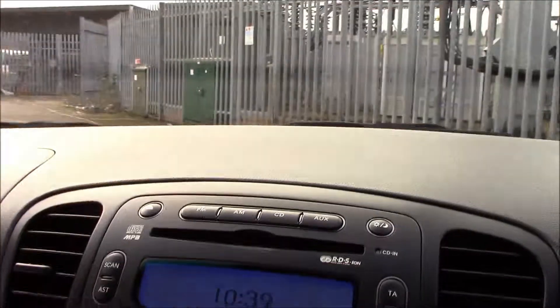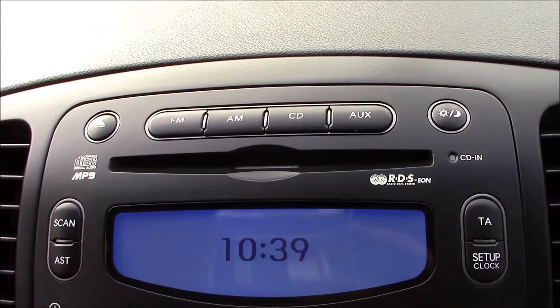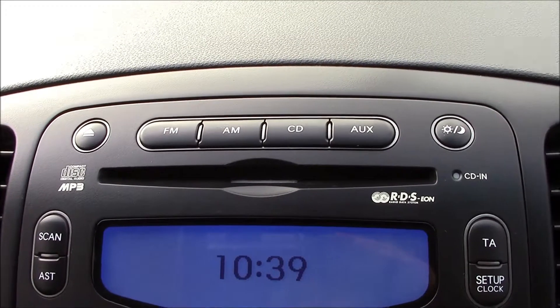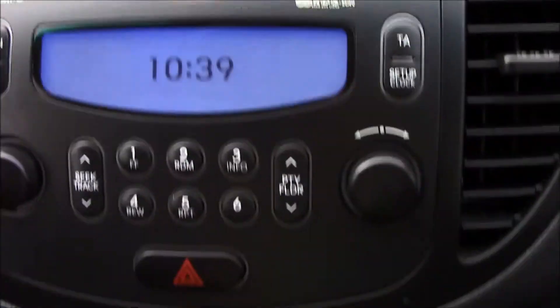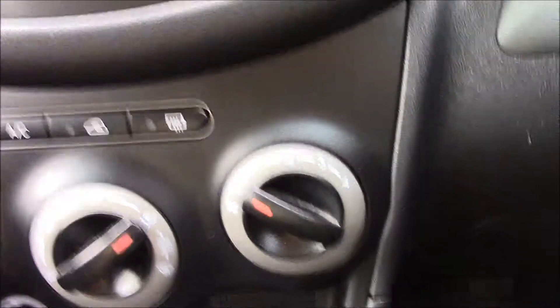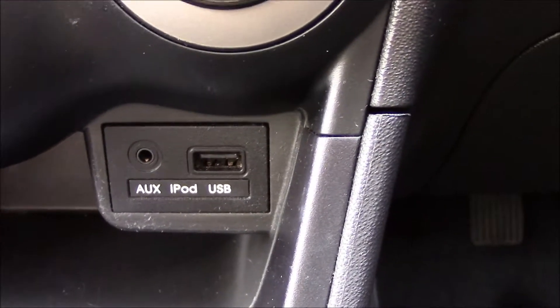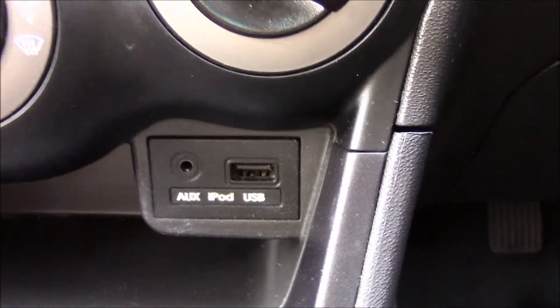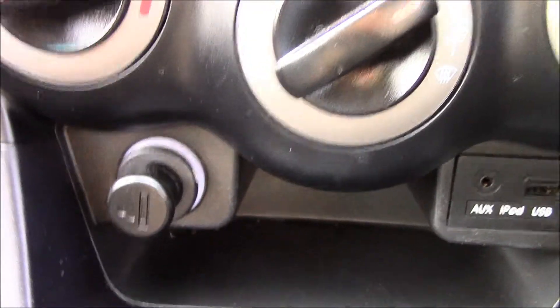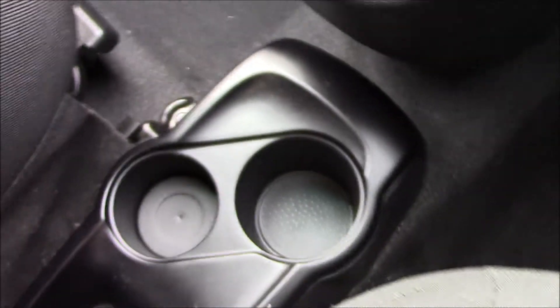Inside the vehicle, we have a digital clock, an RDS radio with CD player and MP3 facility. Just below that we have air conditioning, and there are auxiliary, iPod, and USB sockets so you can use your own devices to stream your favourite music. There's also a cigarette lighter, a five-speed manual gearbox, cup holders in the middle, additional storage, and a power socket.